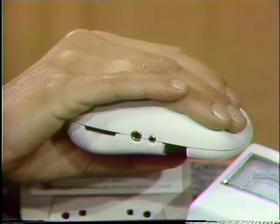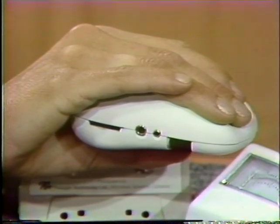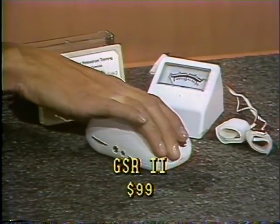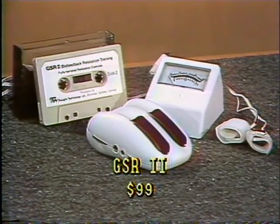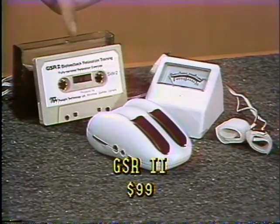Stress control is at your fingertips with the GSR-2. This palm-sized biofeedback monitor lets you listen to and control stress. Just rest two fingers on the sensing plates and follow GSR-2's simple relaxation steps. It's a soothing, sensual experience that can put you in the deepest state of conscious rest you've ever known. Used by the U.S. Nordic Ski Team and many professional athletes. The GSR-2 and accessories are available to you for $99 from the Sharper Image Living Catalog.